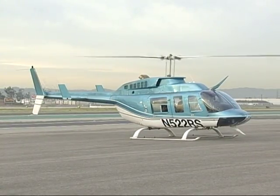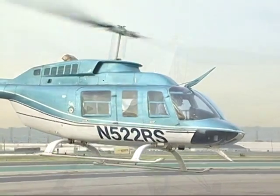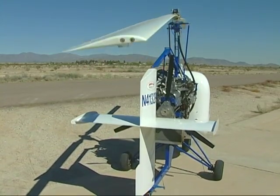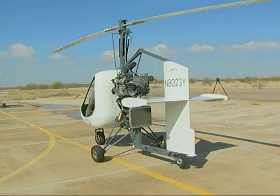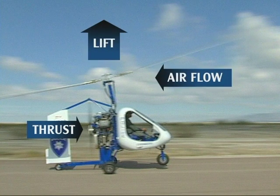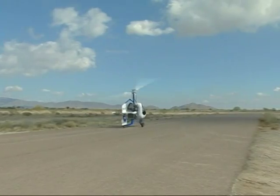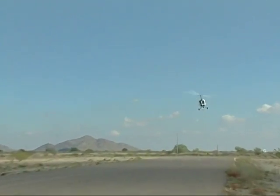A helicopter's rotor is constantly powered, providing both lift and thrust. In a gyroplane, the rotor provides only lift. Thrust comes from an engine-driven propeller. As the gyroplane is thrust forward, the airflow through its unpowered rotors causes them to spin, much like wind through a windmill, creating lift. This is called autorotation.